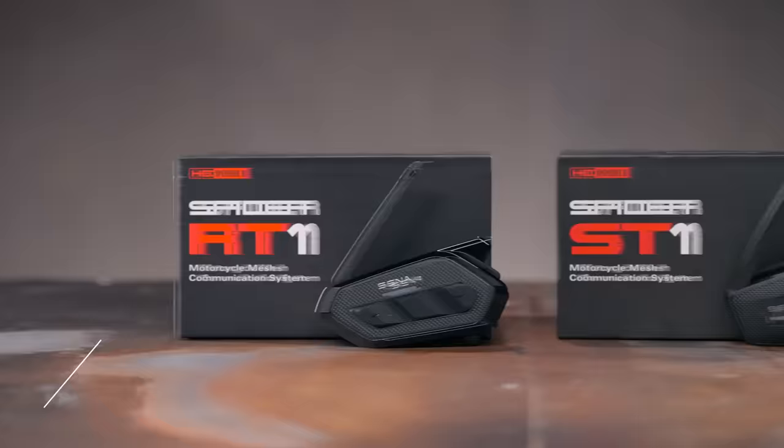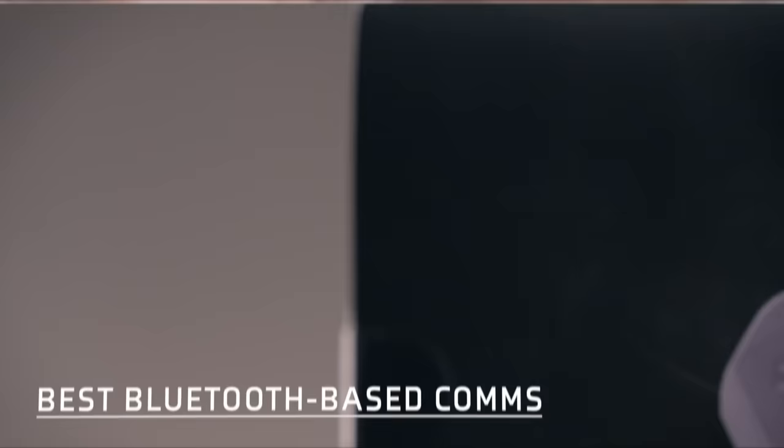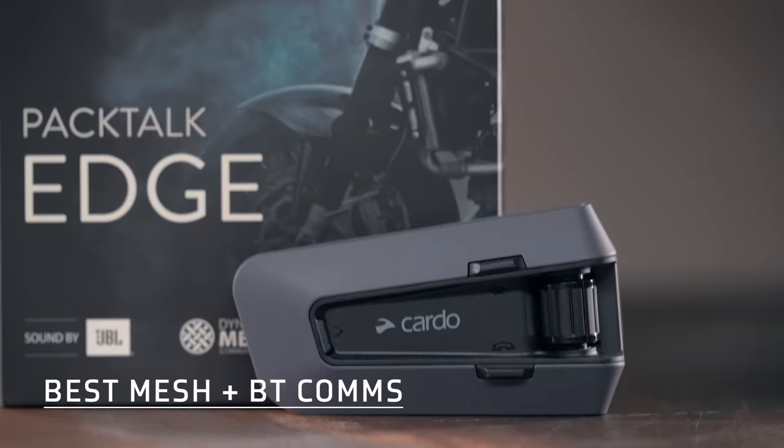Spurge here with Jen to welcome you to our picks for the best motorcycle comm units of 2023. We checked out old favorites, we checked out new releases, and we chose winners in four categories based on how well they work and how well they sound.